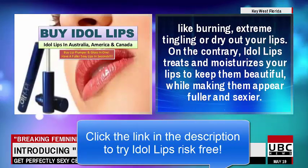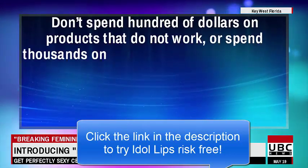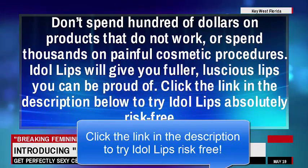On the contrary, Idle Lips treats and moisturizes your lips to keep them beautiful, while making them appear fuller and sexier. Don't spend hundreds of dollars on products that do not work, or spend thousands on painful cosmetic procedures.